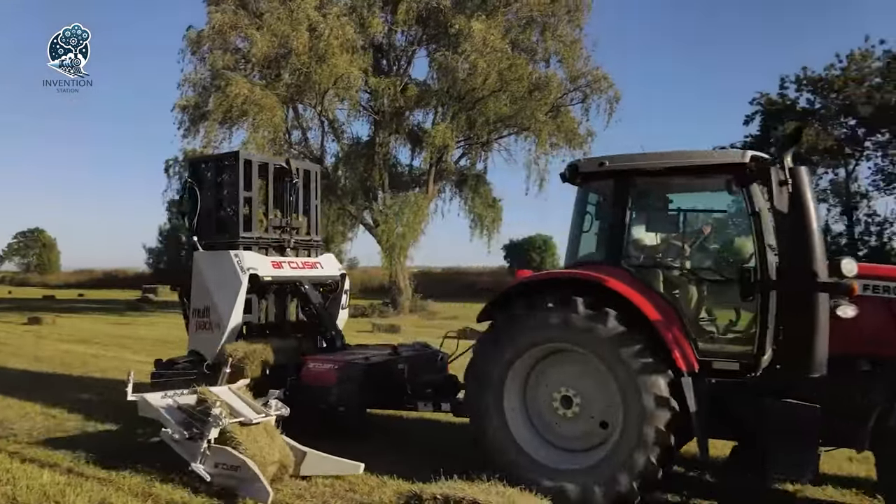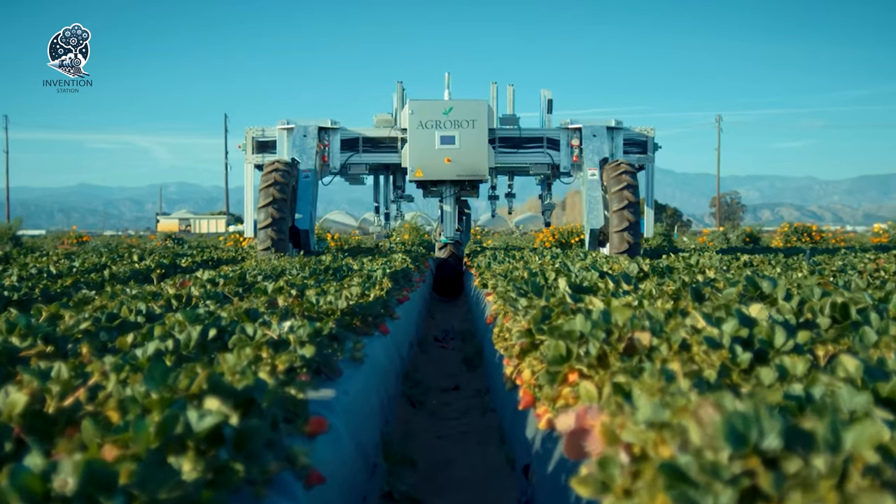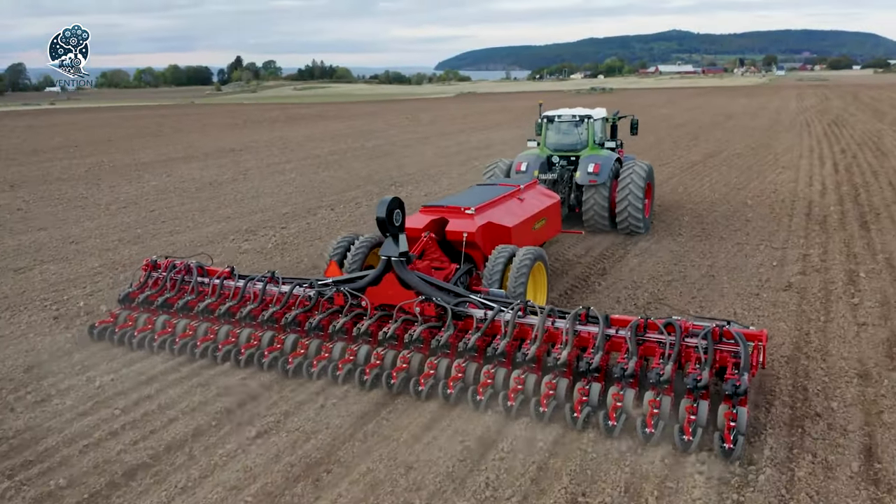Welcome to the Invention Station, where we take you on a journey to explore the wonderful world of smart technology. So let's get on board the Invention Train.